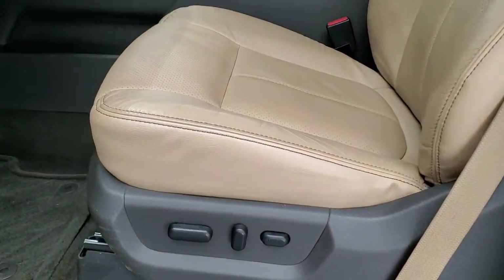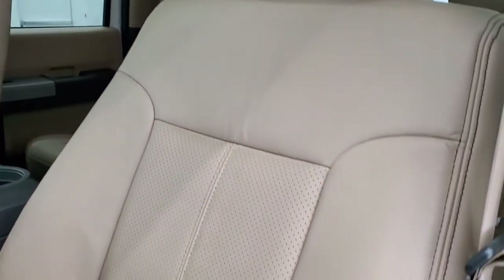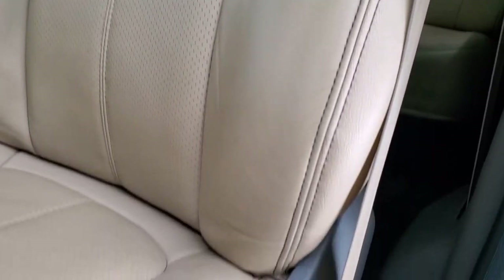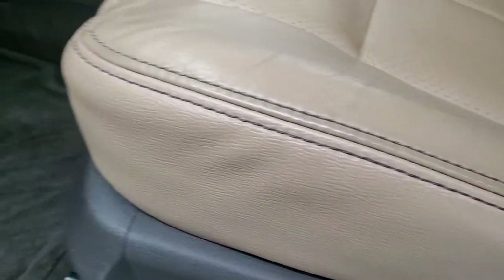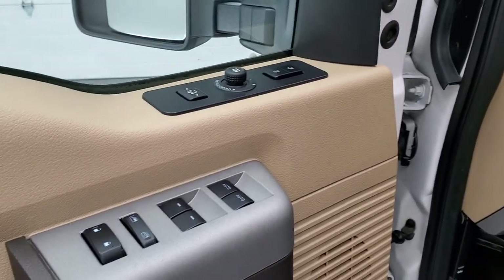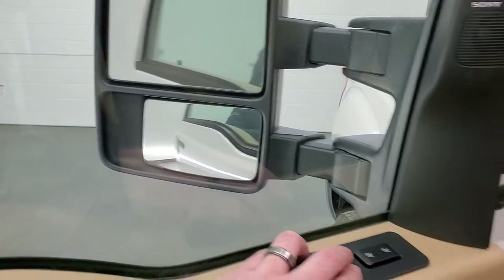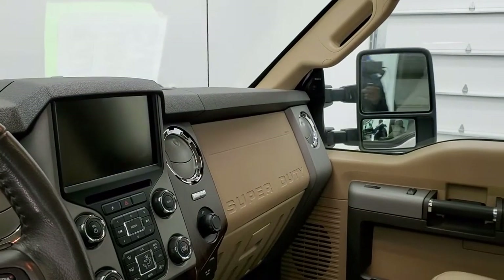Inside, the Lariat Ultimate package gives you the tan leather interior. There are no rips, no tears on the seats — they are in very nice condition. Both these seats are power. Factory floor mats, power pedals, auto headlamps, power windows, power locks, power mirrors. These do have the power scope mirrors, and I always like showing that both sides are working properly. They do power fold in like so.